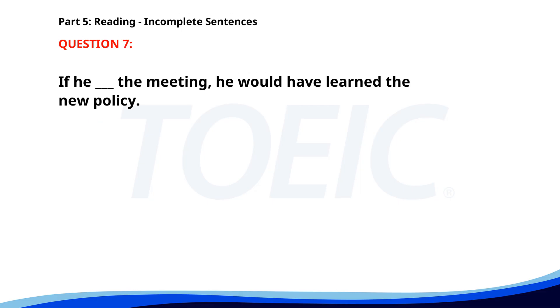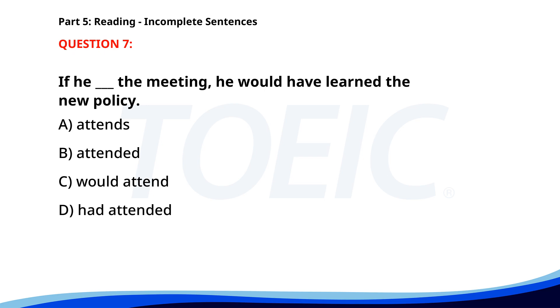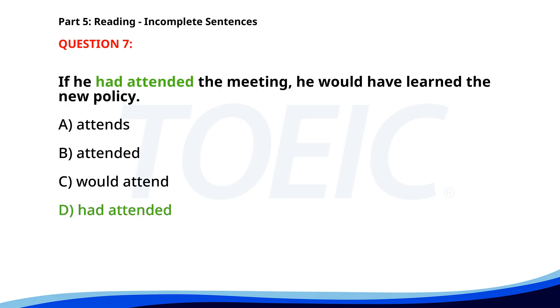Number 7. If he ___ the meeting, he would have learned the new policy. A. Attends. B. Attended. C. Would attend. D. Had attended. The correct answer is D: Had attended.